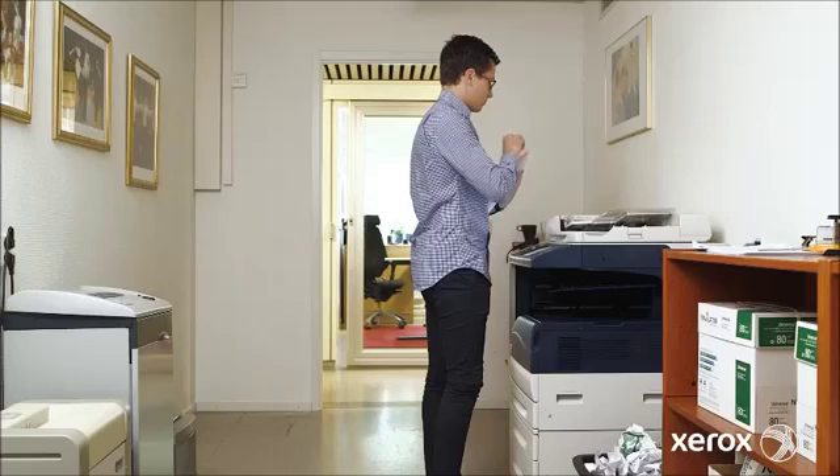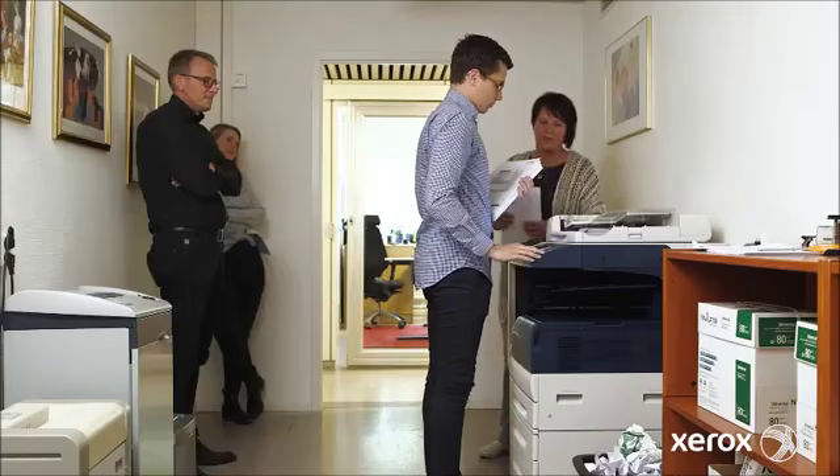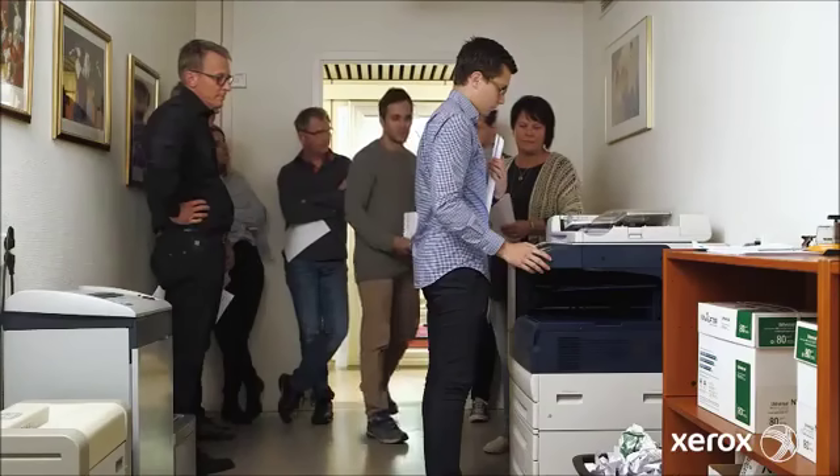Previously, the employee stood at the machine sometimes for hours, which meant that other people couldn't do their job — they couldn't get access to the machine.